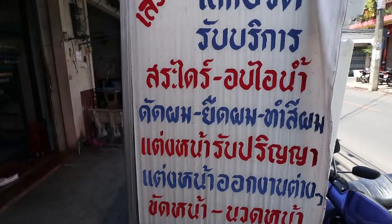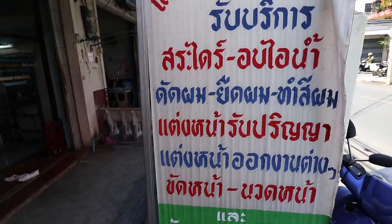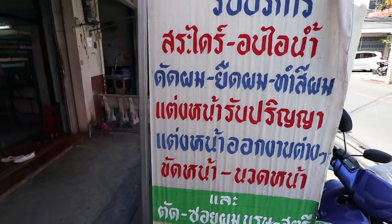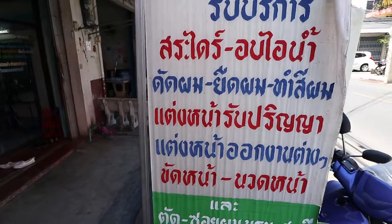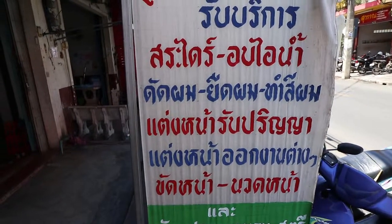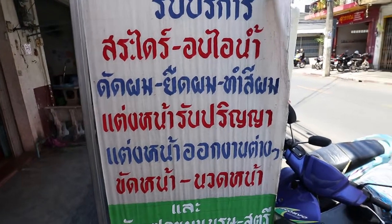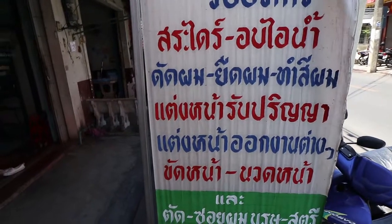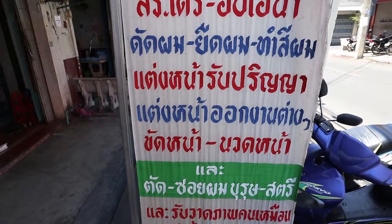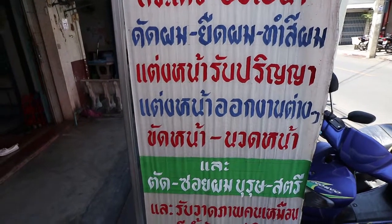Sat dry — sat phom means to wash hair. Thais have different words for wash depending on what you're washing. Dry is like to blow dry. Op hei nam is to steam hair. That phom to cut hair. Yut phom to stretch hair. Tham si phom is to colour hair. Then there's doing makeup for graduation ceremonies, and doing makeup for weddings.